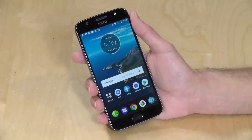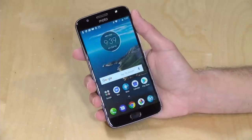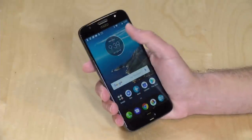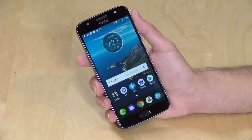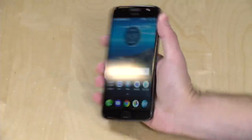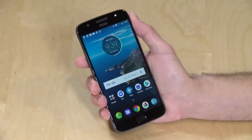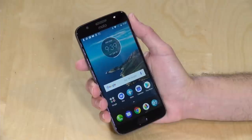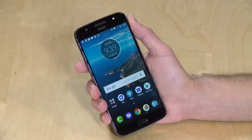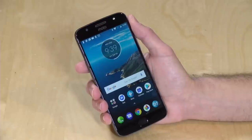Let's take a look now at the hardware. You've got a 5.5-inch screen on this one, 1080p resolution, nice and sharp. It's a 401 ppi display, so if you were comparing this, for example, to an Apple phone, they would call this a retina display. It looks very, very nice for a low-cost phone. Good viewing angles on it, nice and bright as well. Inside, it has a Snapdragon 625, that's a 2 gigahertz chip, and an Adreno 506 GPU.